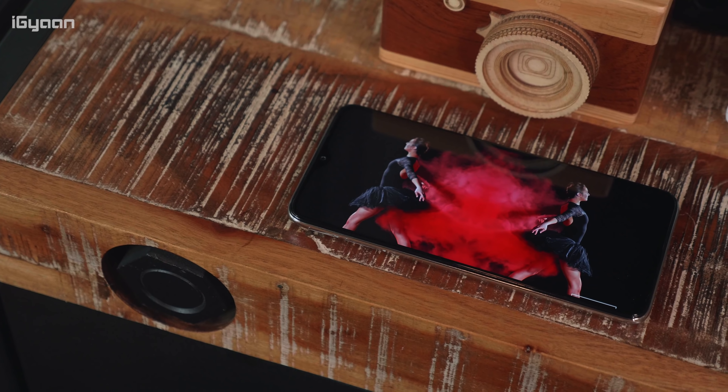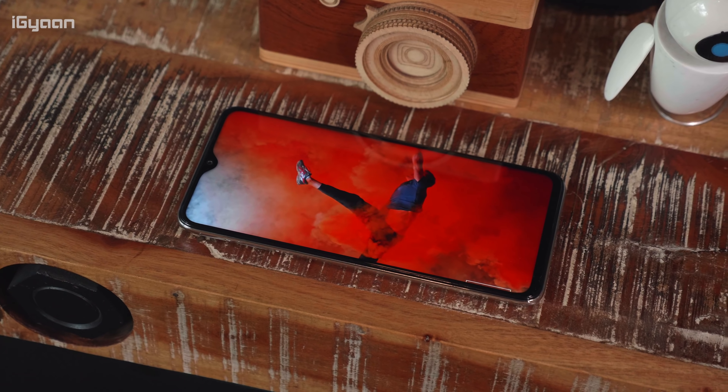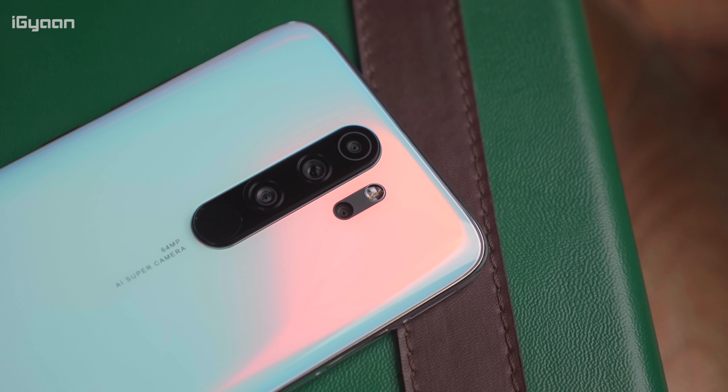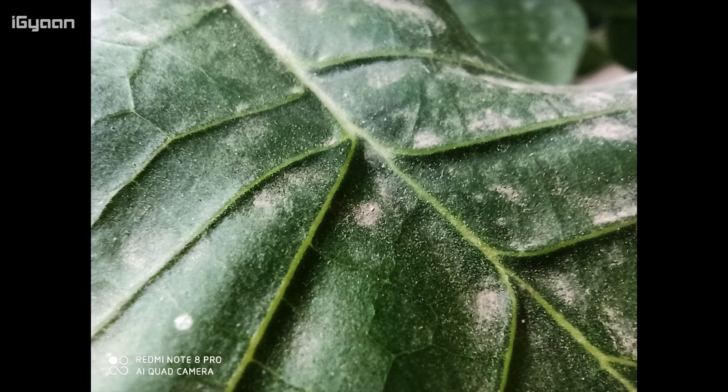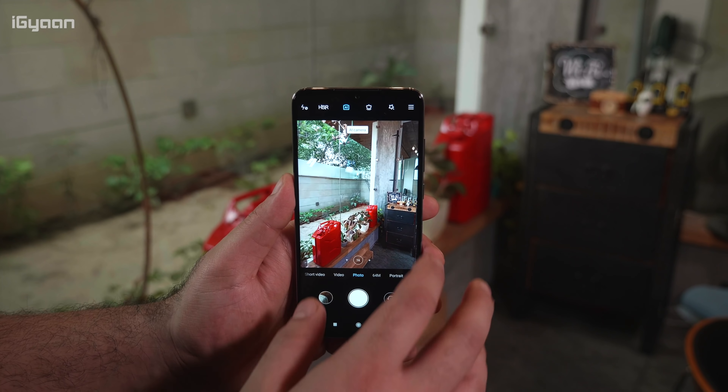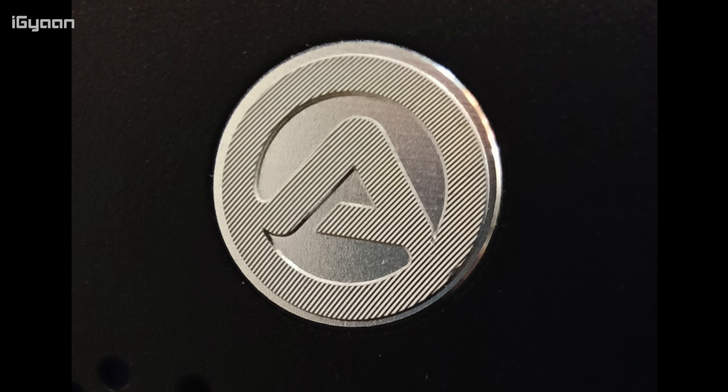Video playback is also good on the display, and with everything combined the phone is a pretty impressive performer considering its price category. Another thing the company is really stressing on is the cameras. This is the first Redmi device with a macro lens — a dedicated 2 megapixel macro lens, something we saw on the Moto One Macro. My concern with it is that 2 megapixels won't give you good resolution or larger image sizes. For sharing on the internet or basic usage it's passable, but for professional macro photography you will not be able to use this 2 megapixel camera.